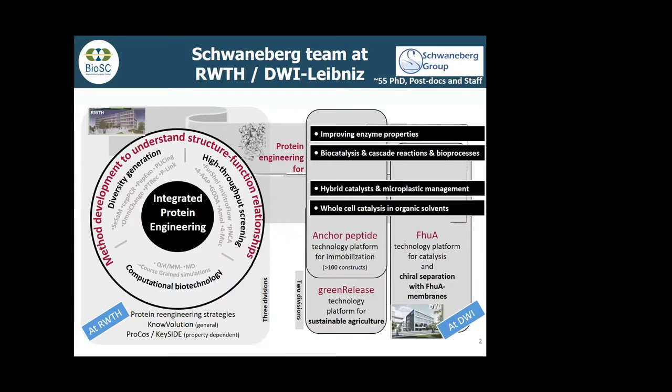Who are we? Our core competence is protein engineering. We are divided into five divisions. We have developed a lot of methods for protein engineering and basically want to understand on the molecular level how interactions with surfaces work. Because of these methods, we work a lot with companies together. In 2014, we brought the DWI into the Leibniz Society as a Leibniz Institute for Interactive Materials.